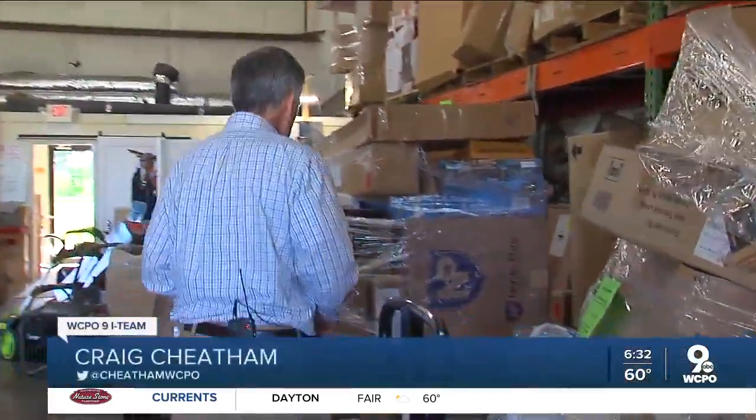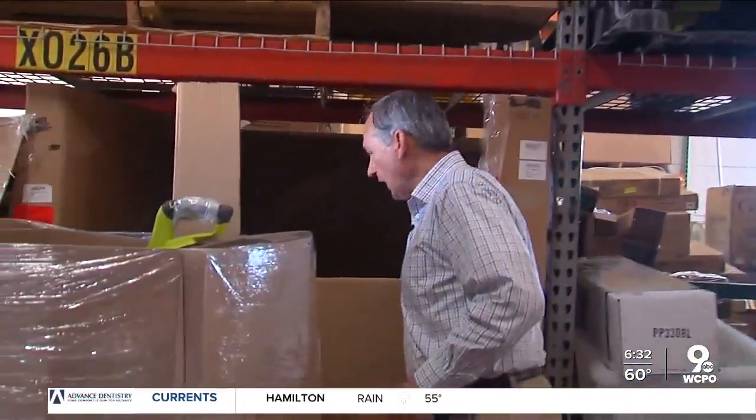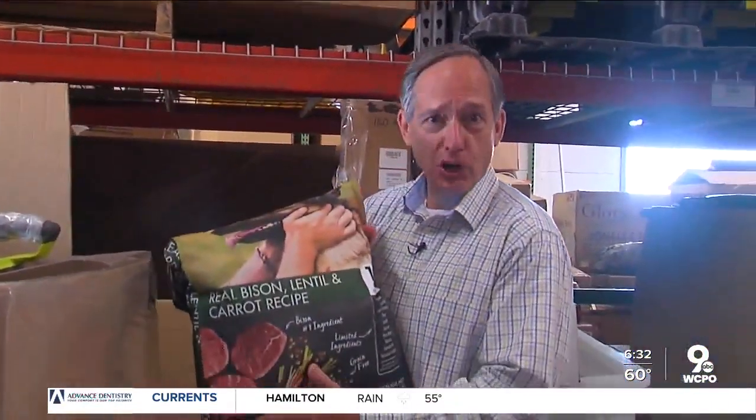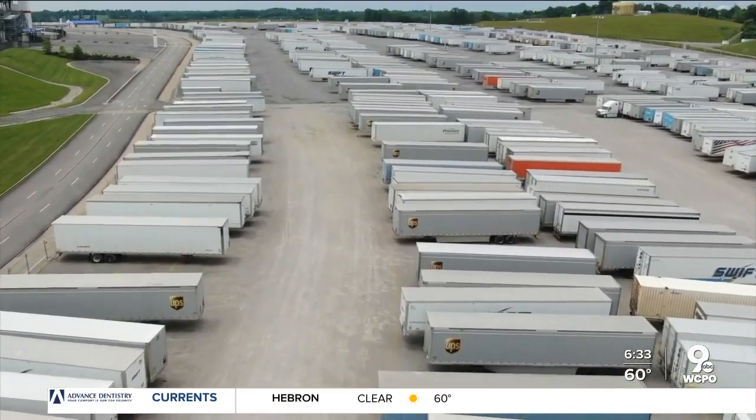These are some of the customer returns from one of those Amazon trailers at the Kentucky Speedway. This stack has a Bluetooth speaker system, and over here in this box, hundreds of pounds of dog food.